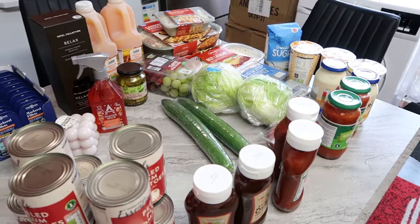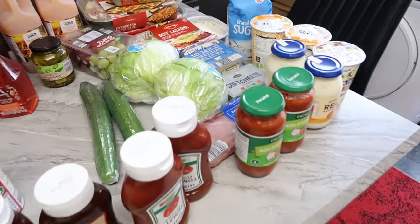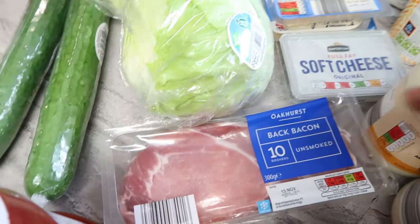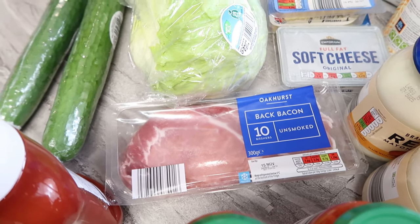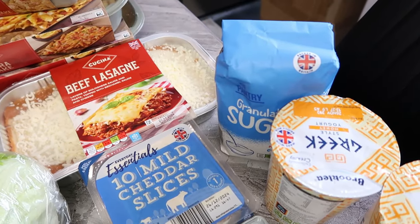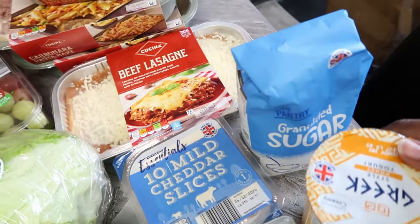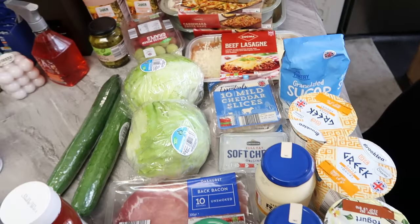Oh, I almost forgot — there are a couple more things. I bought unsmoked bacon for 1.89 pounds — I would have forgotten that one. And I got sugar for 1.09 — which is almost 1 pound 10 pence. I only bought one because we still have some sugar at home.